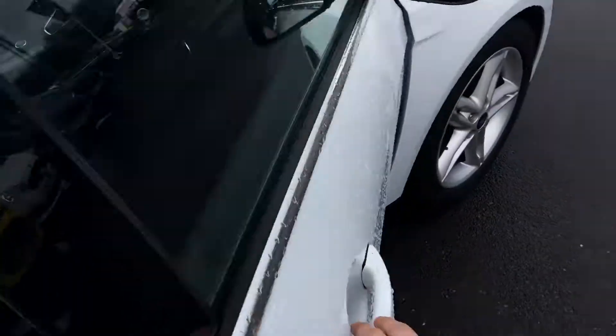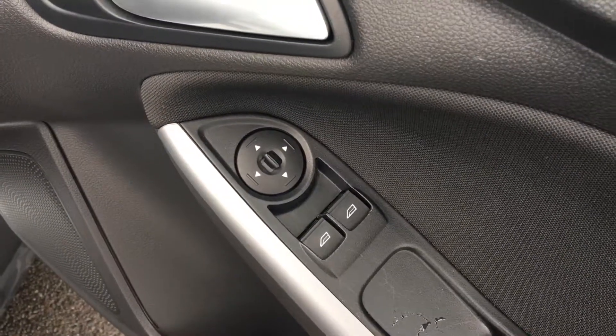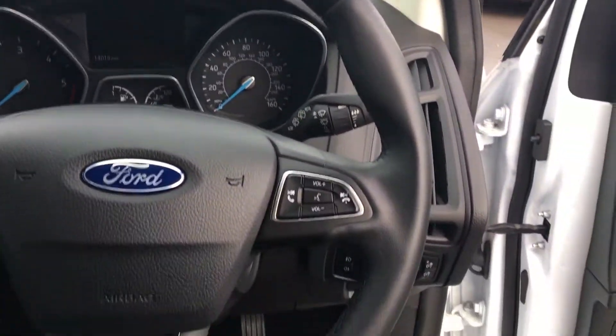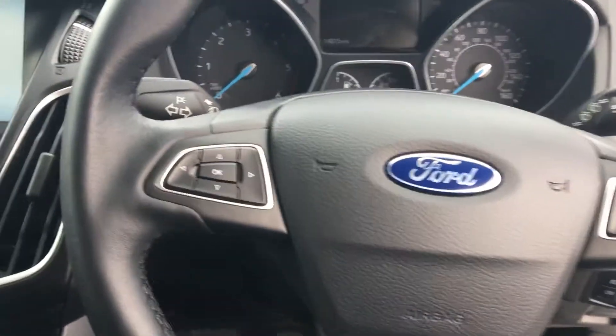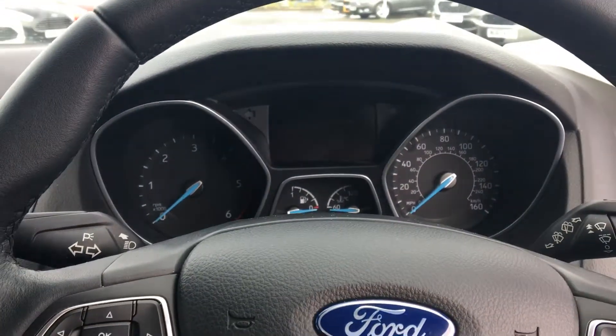In the front of the car you've got electric door mirrors and front electric windows. The adjustable driver seat gets you in the perfect driving position for long and short journeys. There's a leather steering wheel with steering wheel mounted controls, and the controls on the left are for the trip computer which displays on the screen.